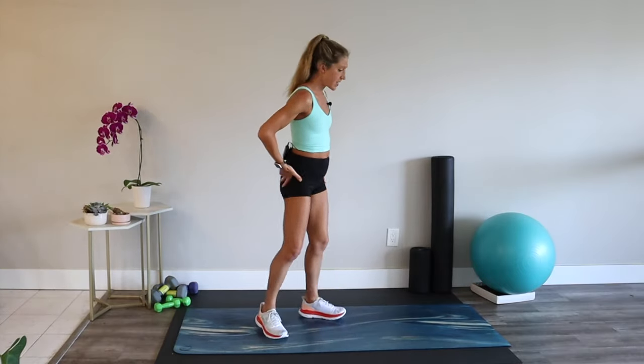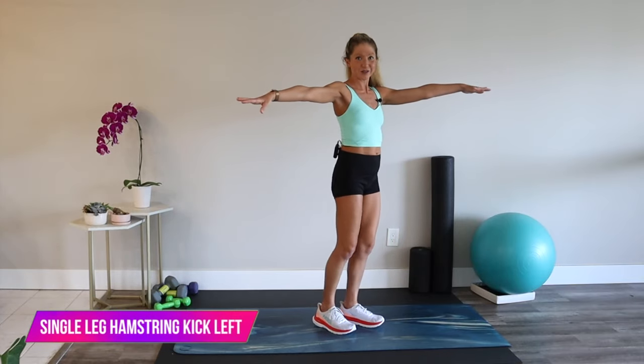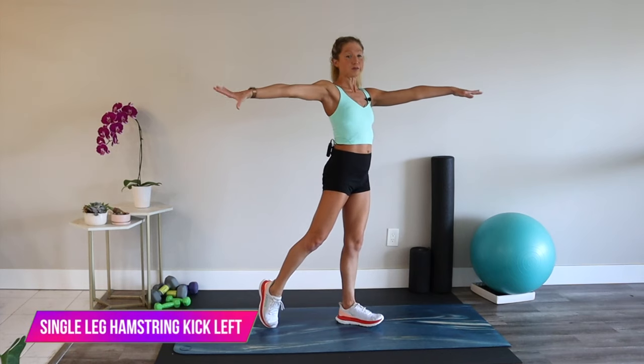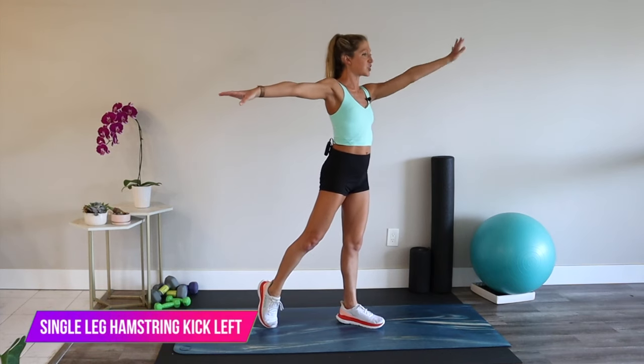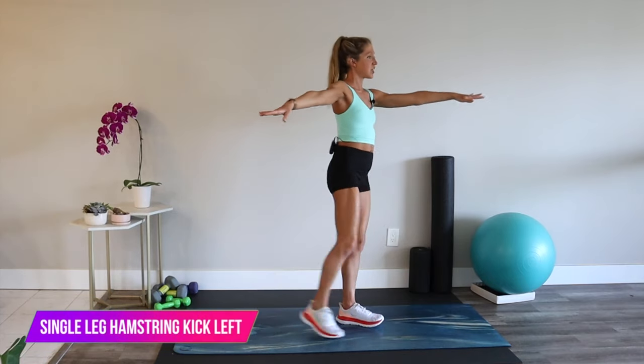My standing glute is really working. Second side — make sure you clear your furniture; don't get a hurt foot doing this workout. Reach your leg back, zip up through your core, find your ballerina posture, and let's kick. Touch and back.